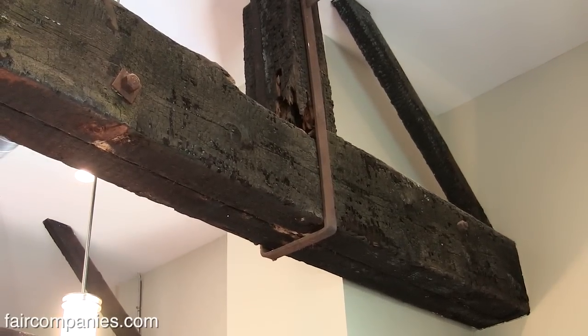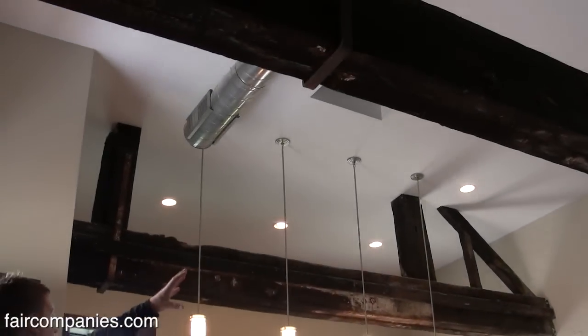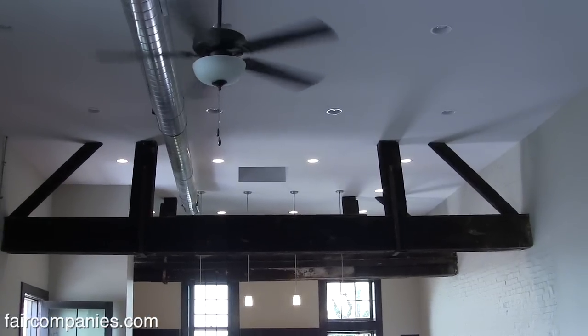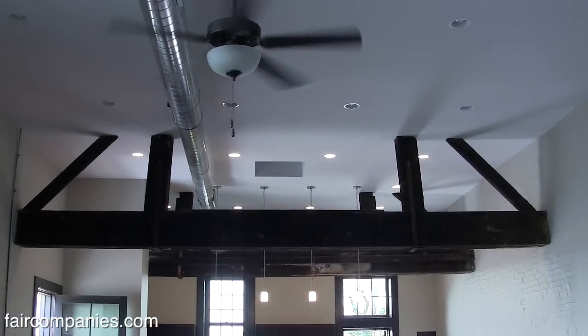When this building was built in 1867, these massive beams were used to keep hay up top. The horses were downstairs. This was the hayloft right here. Was the fire truck originally pulled by horses? Yeah, originally pulled by horses.